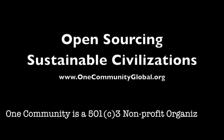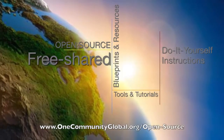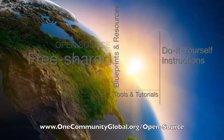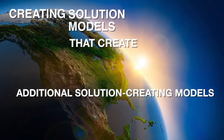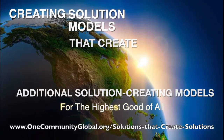One Community is a 501c3 nonprofit organization. We are creating open source and free shared blueprints and resources, tools and tutorials, and do-it-yourself instructions for highest good living. Creating solution models that create additional solution-creating models in the service of all life on this planet.